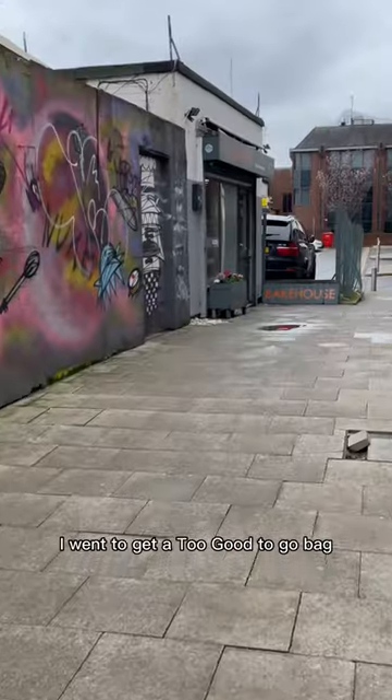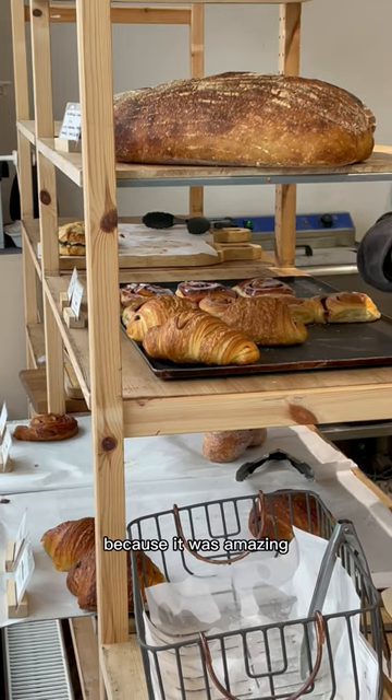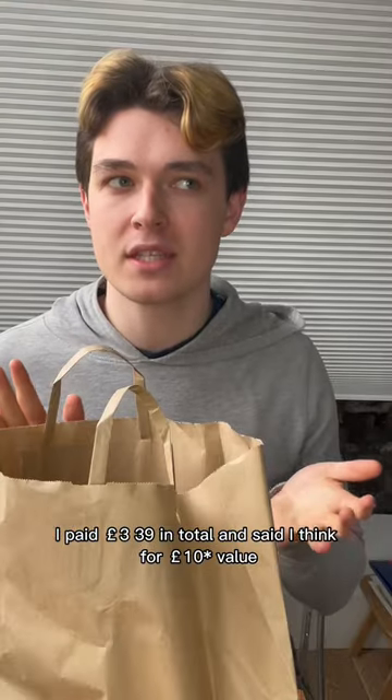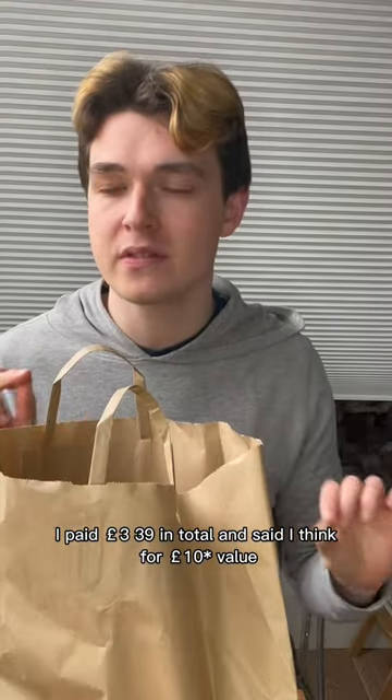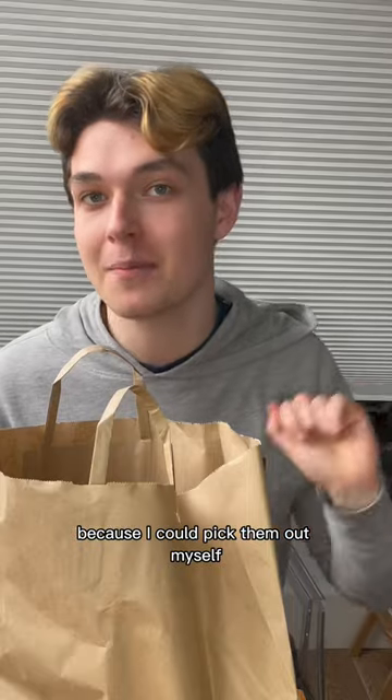For the first time in a very long time, I went to get a Too Good To Go bag, and I'm going to share with you guys what I got because it was amazing. I paid £3.39 in total, and it said I think £12 value, but I actually got five items so I think it's worth more than that. And they're all vegan items because I could pick them out myself.